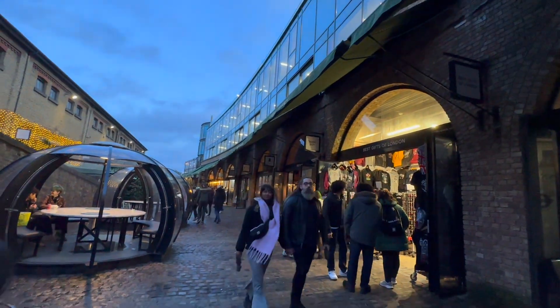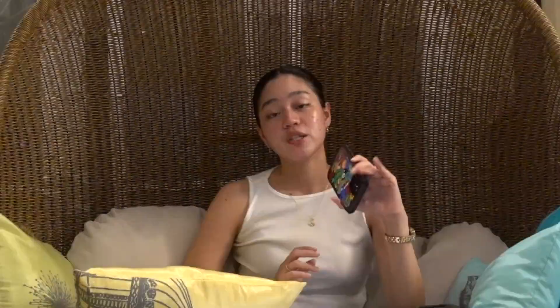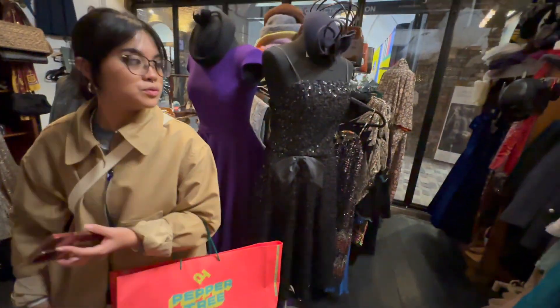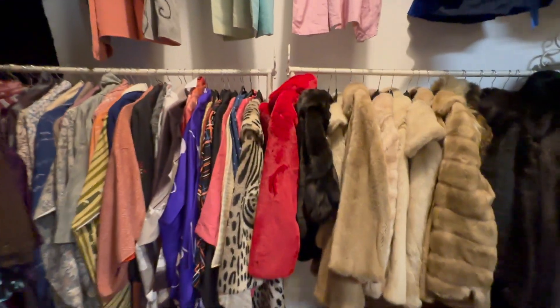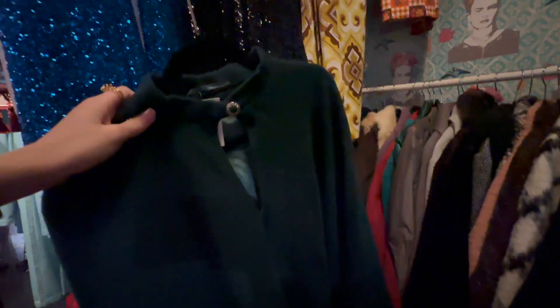Then we went to Camden Market, which is basically the main area where a lot of the thrift stores are. Aside from thrift stores, they also had souvenir shops, great places to eat, and that's also where people take those aesthetic umbrella pics — a must-visit if you're a tourist. The first vintage shop there was called The Ark — items basically from the 30s to the 80s, including dresses, scarves, bags, and fur jackets. Everything felt very fancy, like what rich people back then would wear, though the price point is very high.